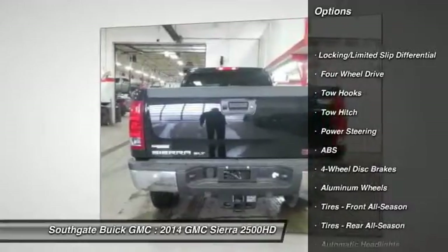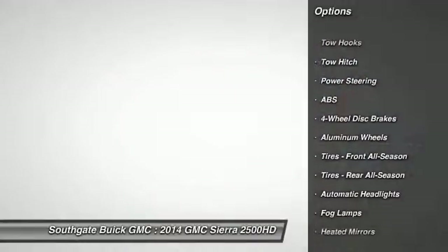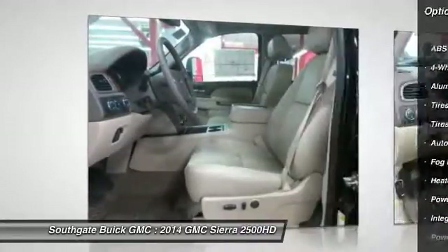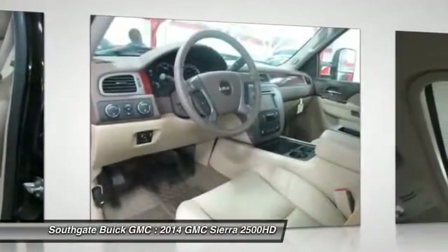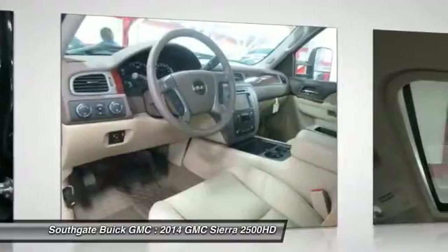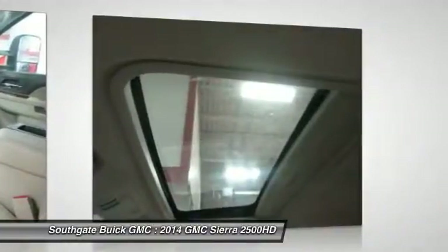Stability control, steering wheel audio controls, remote engine start, traction control, tow hitch, anti-lock braking system, power passenger seat, power steering, adjustable steering wheel, floor mats.